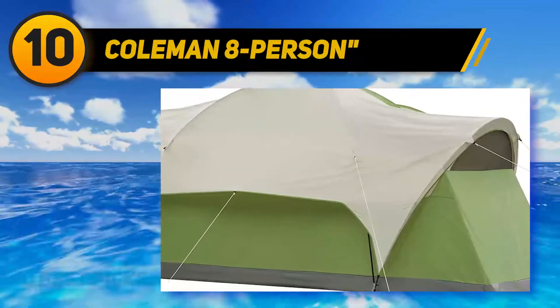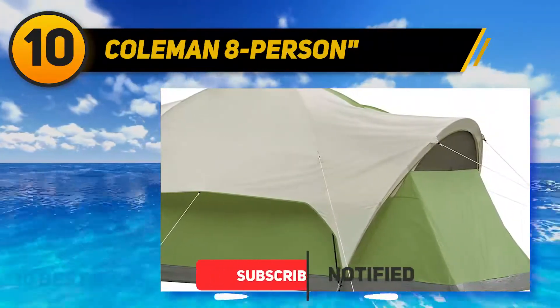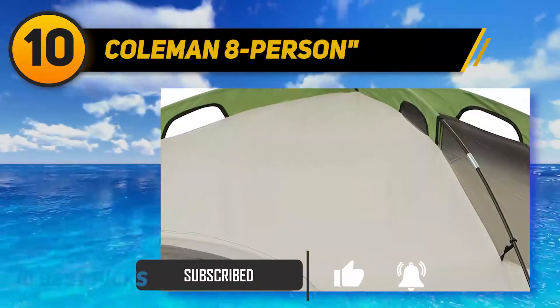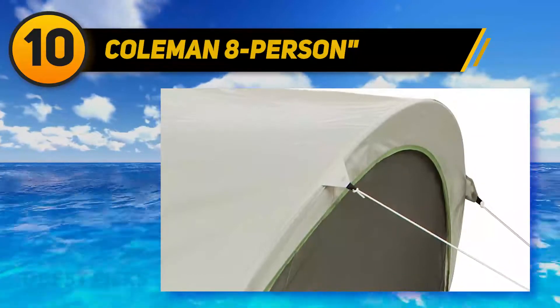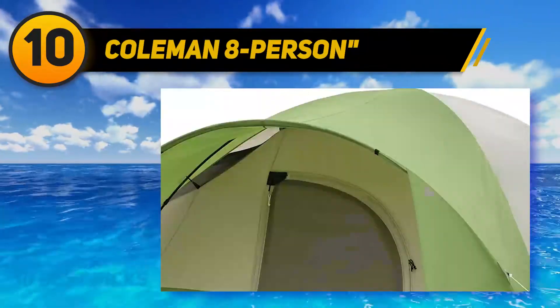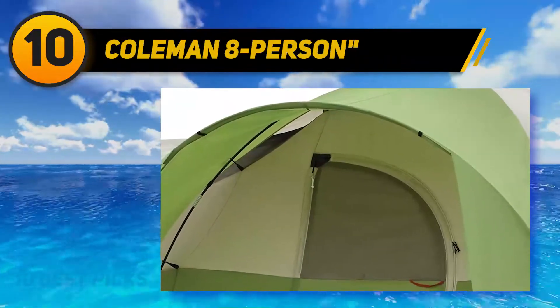Like other Coleman instant tents, the Coleman Elite Montana is also equipped with the WeatherTech system. The inverted seams and patented corner welds will keep the rainwater out, maintaining a dry space for your tent, so you won't need to worry if you unfortunately encounter some rain during your camp. One feature that is really satisfying is the doors — it has an extended door awning to keep your gear and shoes dry, and a hinge door to help you access the tent more effortlessly.